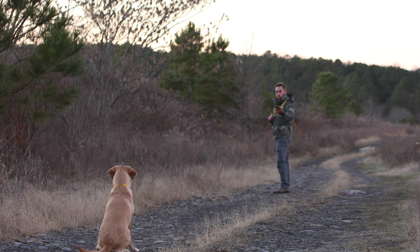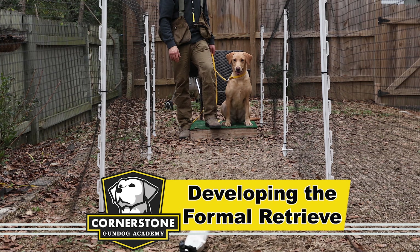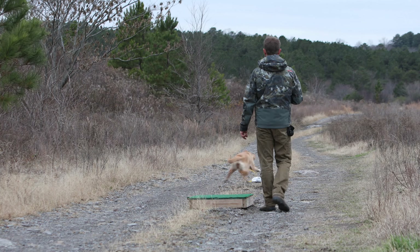The next step on Violet's journey is to build her foundation by developing her natural retrieving drive. For Violet to reach her potential, her natural ability and drive will need to be refined.